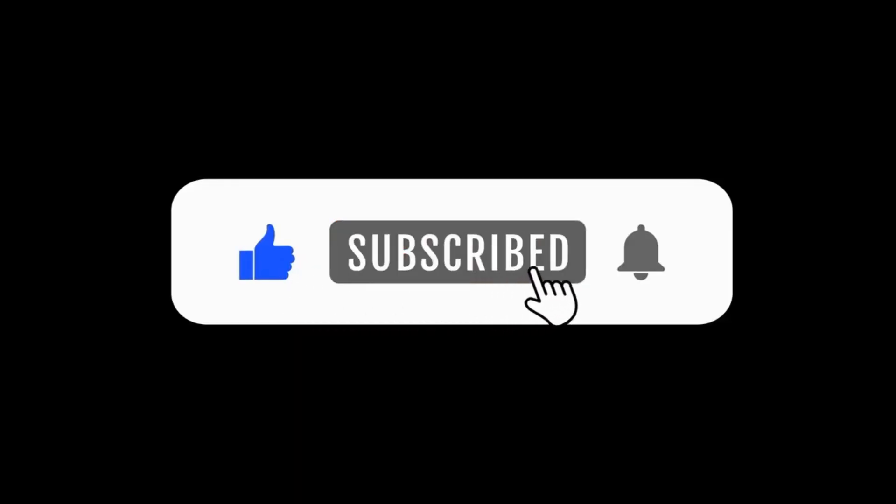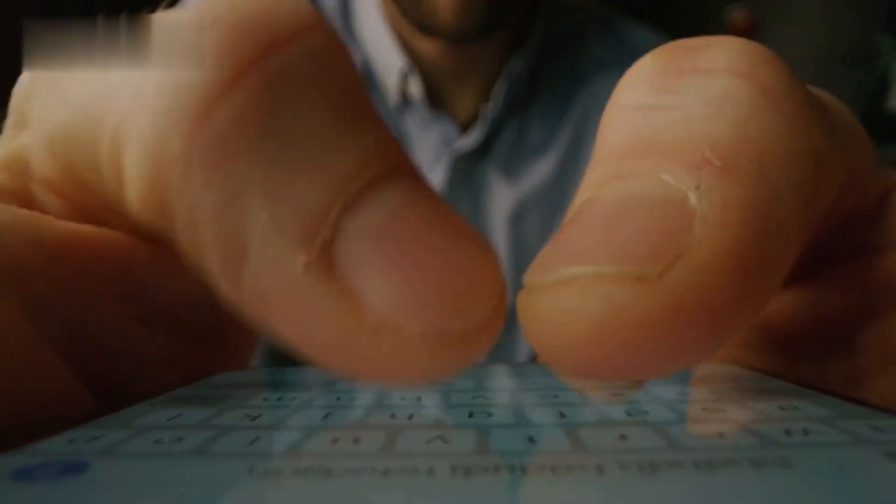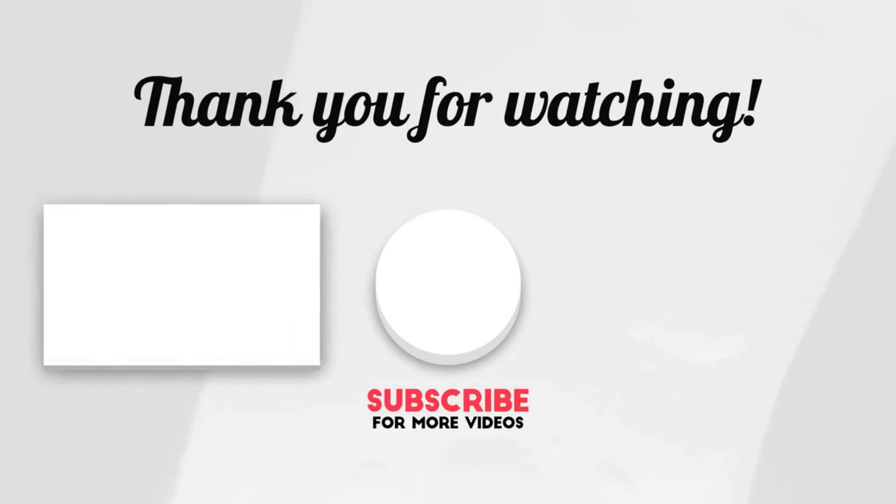If you found this helpful, hit that like button and don't forget to subscribe for more amazing tips. Let's unlock the secrets to financial freedom together. If you have questions or ideas for future videos, drop them in the comments below. Until next time, keep hustling and happy hosting. Thanks for watching.